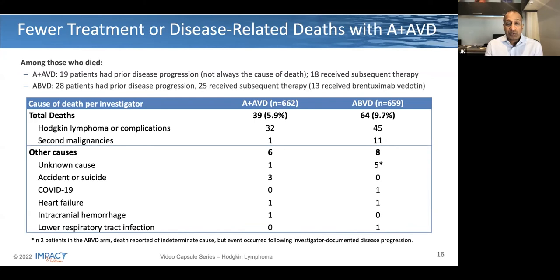Looking at treatment-related deaths, the total number of deaths was 39 on the experimental arm versus 64 on the ABVD arm. There is a higher number of deaths due to Hodgkin's lymphoma or complications in the ABVD arm, as well as also a higher number of deaths due to second malignancy. A smattering of other causes appear similar, including random events such as accidents, suicides, and COVID-19. Looking at the main focus of Hodgkin's lymphoma, its complications, and second malignancies, these clearly favor the experimental arm.